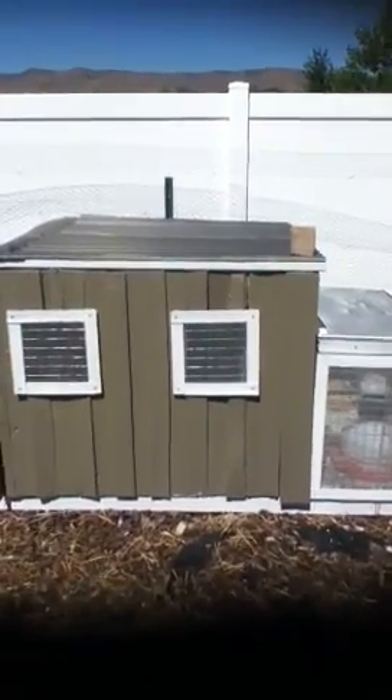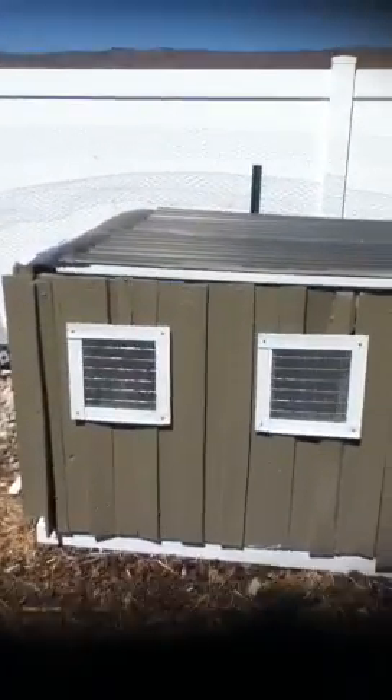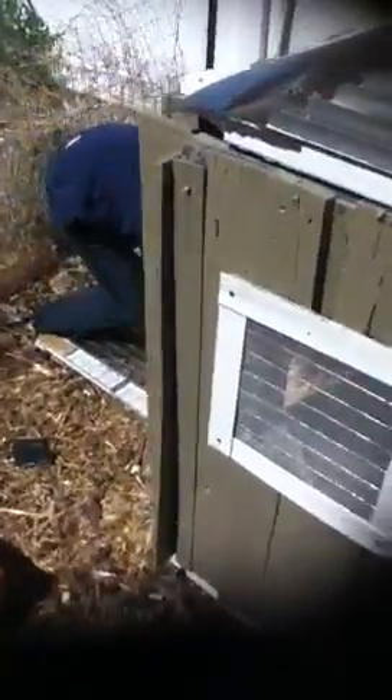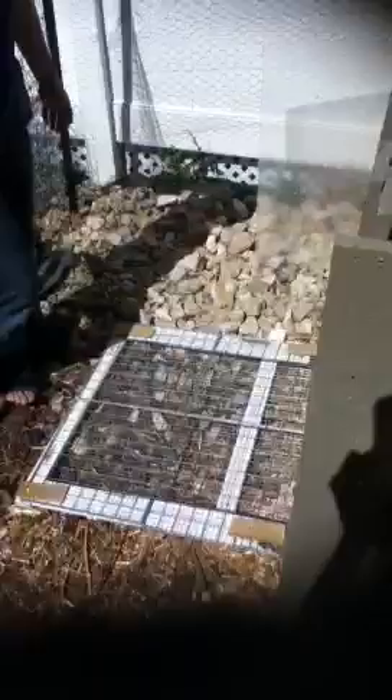This is a recording of our new duckling brooder. We had five little ducklings hatch beginning of June 2014, and they got so big so fast it quickly became useful to get an outdoor brooder for them. So Kira's showing the little features of this.